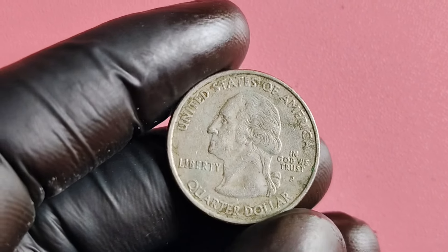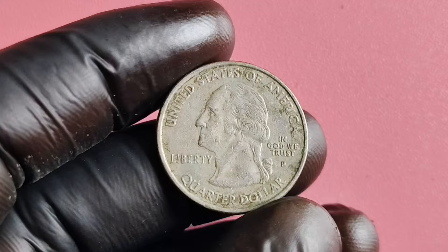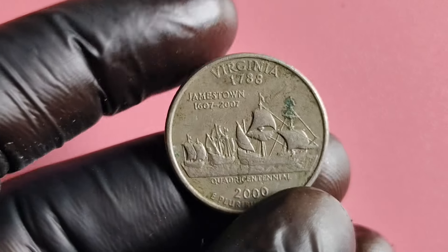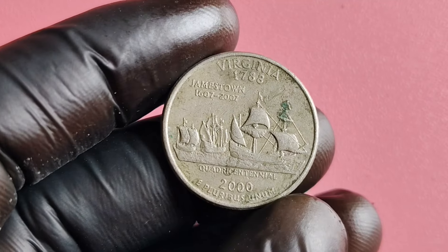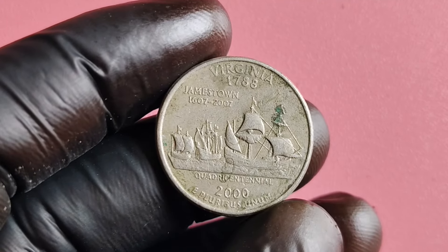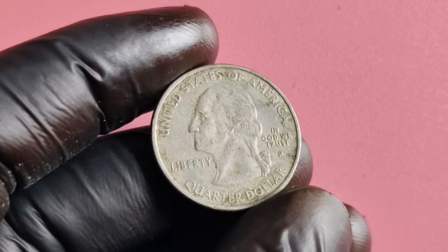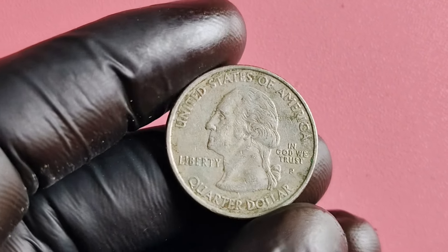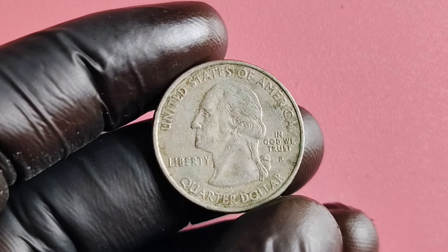First things first, let's talk about these elusive 2,000 quarter dollar coins. You may be wondering what makes these coins so special. Back in the year 2000, the US Mint released a series of quarter dollar coins that featured different designs representing each of the 50 states. These coins quickly became popular among collectors for their unique designs and limited availability.